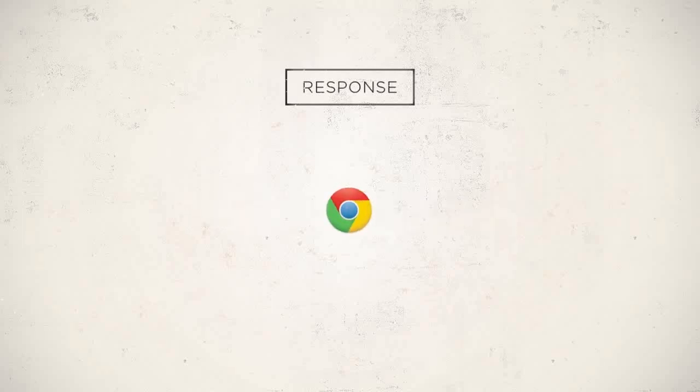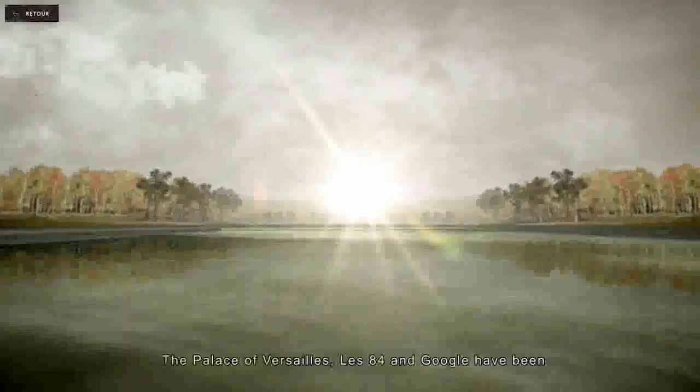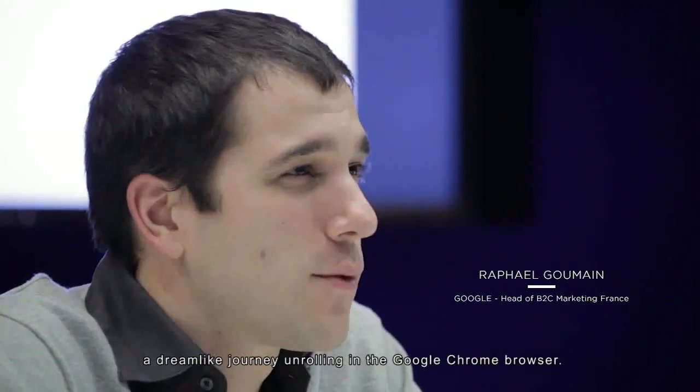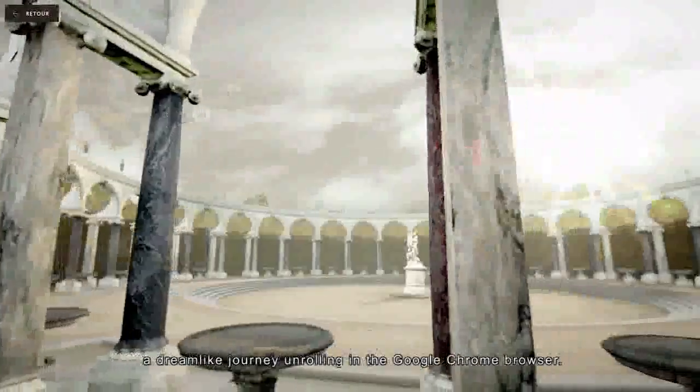This is the first interactive project which combines the future of the Internet and historical heritage. Versailles, the agency Les 84, and Google collaborated together to develop a Google Chrome experiment called Chaos to Perfection — a sort of cinematic journey which is quite formidable, because it happens inside the Google Chrome navigator.